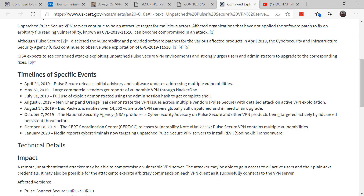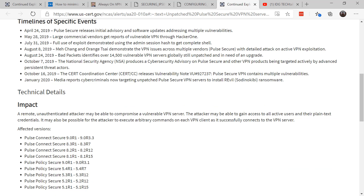In January 2020, cyber criminals targeted unpatched VPN servers to install ransomware. Think of how damaging this was: a remote, unauthenticated attacker was able to compromise a vulnerable VPN server, get into the network, and deliver ransomware to everyone on the network.